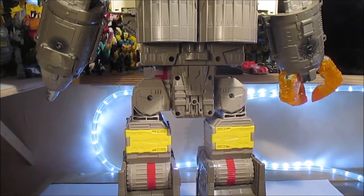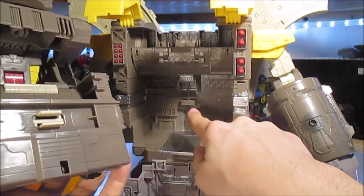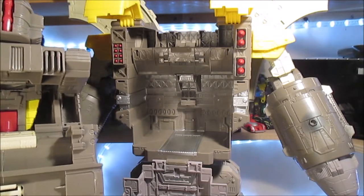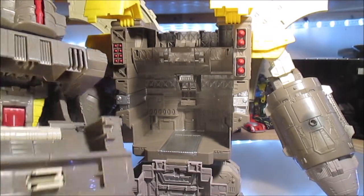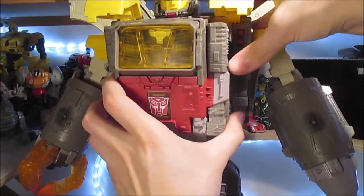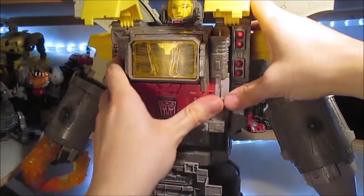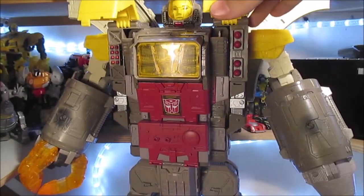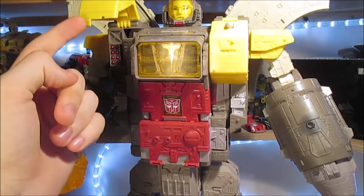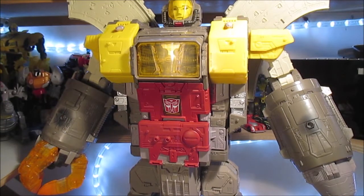Enfin on passe au torse — on prend ce qu'on avait fait tout à l'heure et on a cette pièce-là qui va venir se clipser là-dedans. Ça tient assez bien. On insère, puis on ferme le panneau devant, on clipse avec l'ergot qui est ici, et nous avons Omega Supreme en mode robot.